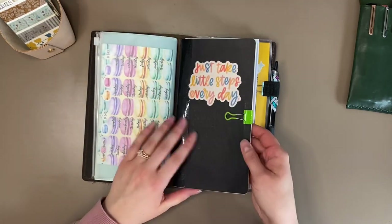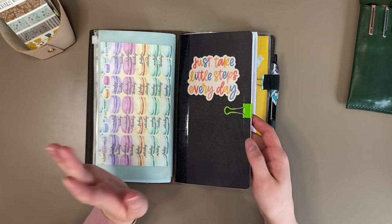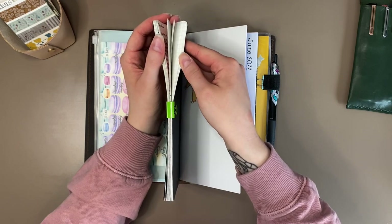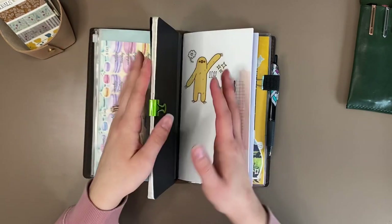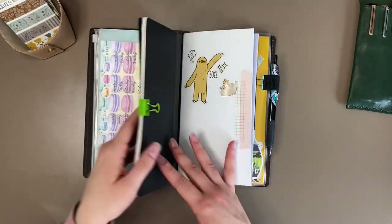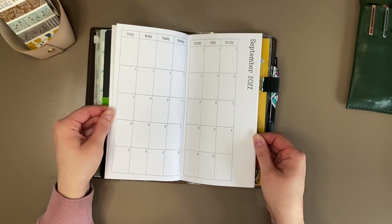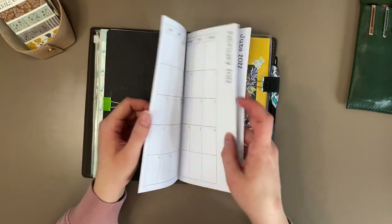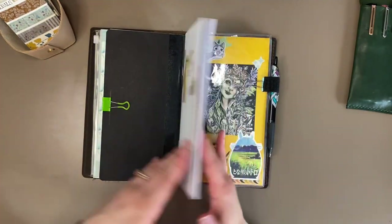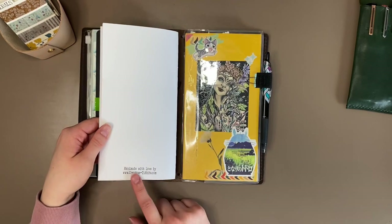The second insert is a Tomoe River paper insert that I use as my everyday journal slash diary — whatever you want to call it. It's almost done, and I'm looking forward to it being done — I'll explain in a little bit why — but I love this notebook and I'm happy it's almost done. The third insert is just a 2022 monthly calendar. Nothing fancy; I've just been using it to track birthdays, appointments, and stuff. I got this one from Creative Tidbits on Etsy — I can link them below if I remember.